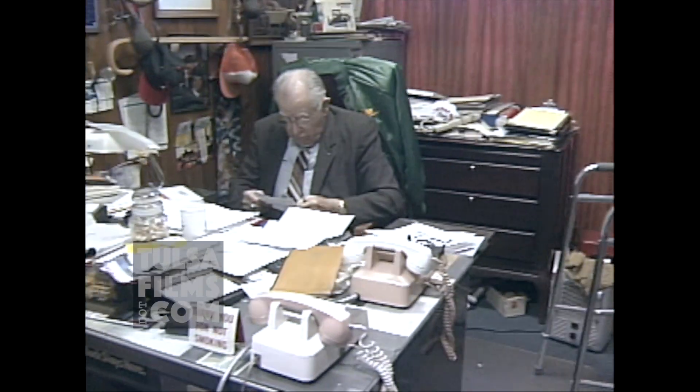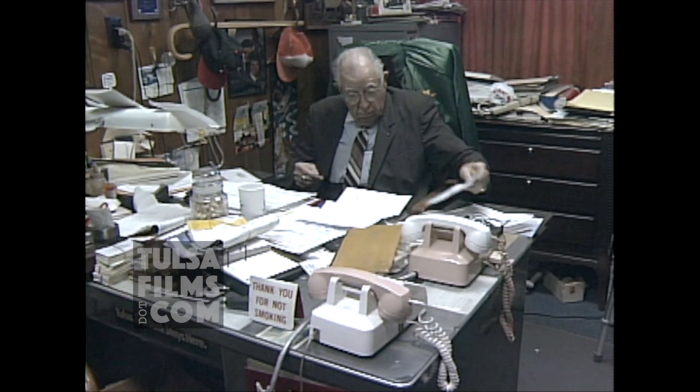The man behind this enterprise is H.L. Moss, who has been fixing broken stuff for more than a half century.